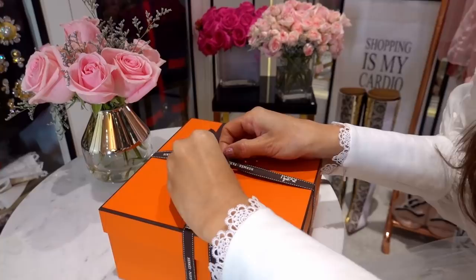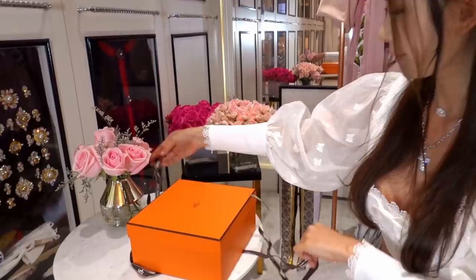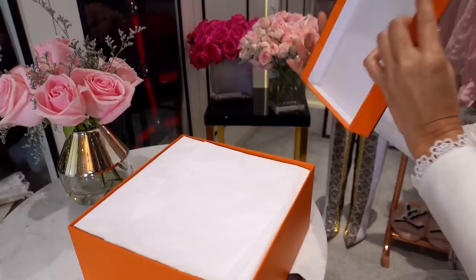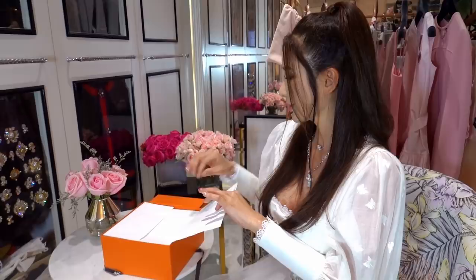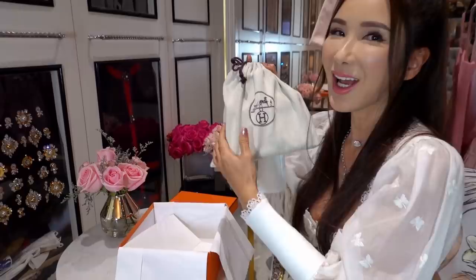She doesn't want to see you guys yet — she's shy! I don't know if you guys can already guess the color given my setup today. I was trying to wear a neutral white so that I can keep you in suspense, but I guess I'm not very good at it. It is a Mini Kelly 20.